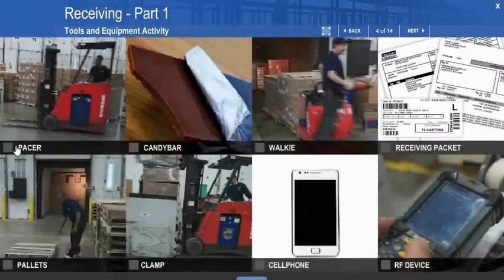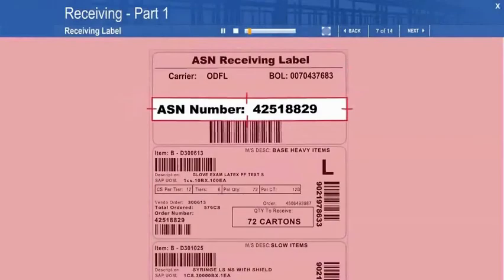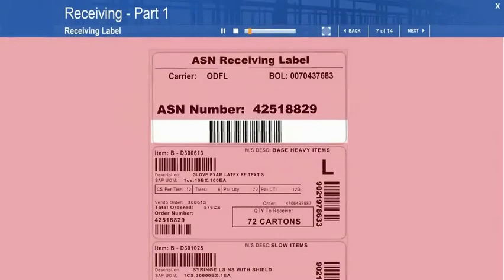Select all the items below that you may need when receiving. Every item on this delivery is associated with the ASN number. The barcode will be scanned when you're ready to begin using the RF to receive the shipment into inventory.